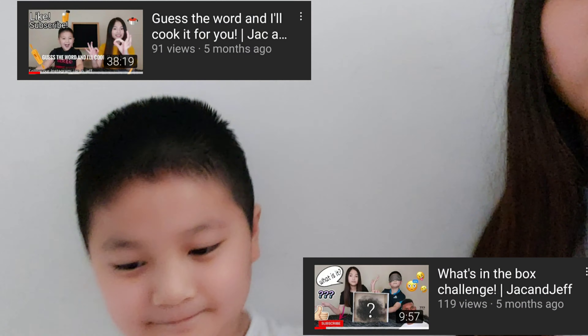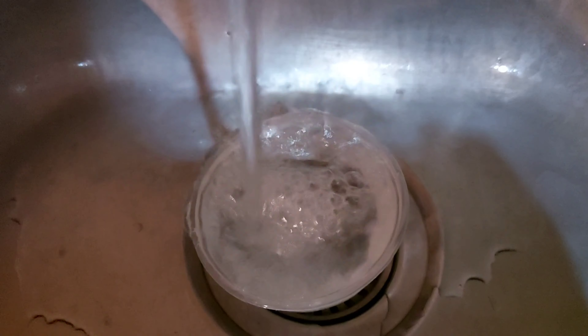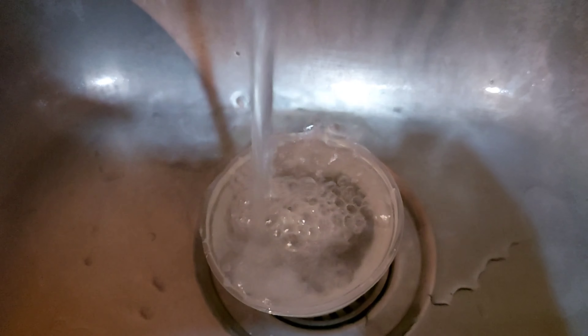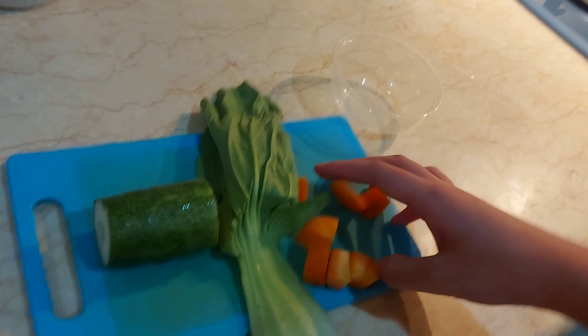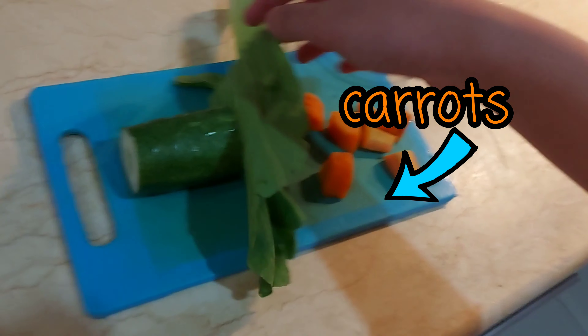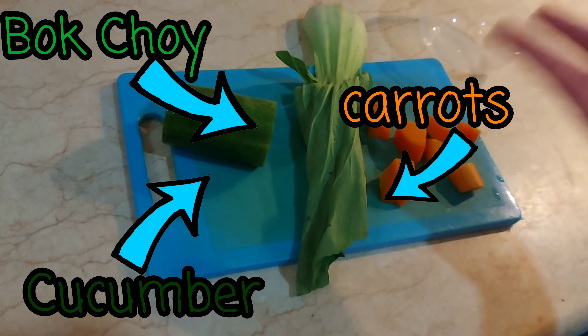Okay guys, next one we're going to be feeding is Hammy! You might see him from our past videos, from What's in the Box and some other ones. Now I'm cleaning Hammy's food bowl. I washed his little food bowl and I got some carrots. I don't know what this leaf is, but I think it's bok choy, and cucumber — I'm going to be cutting it up for Hammy.